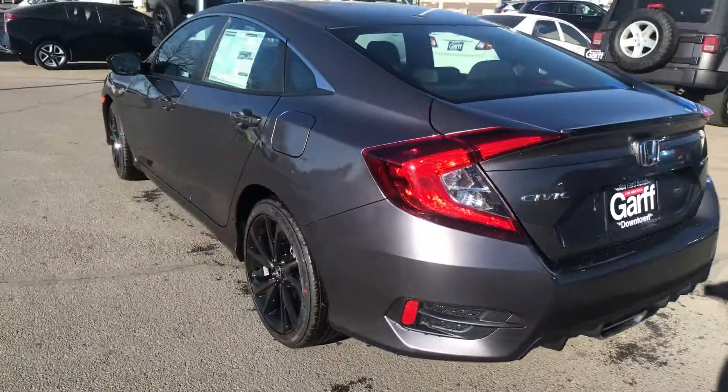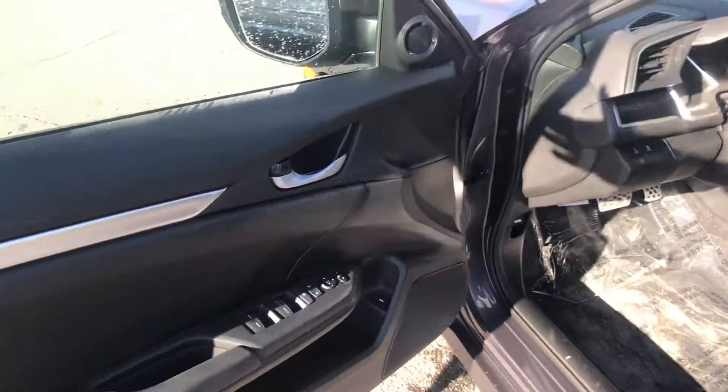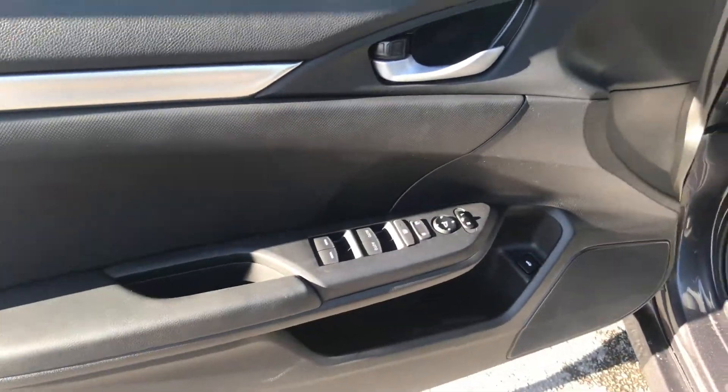Good looking car. Let's jump inside and take a look at what we've got in there. As far as interior, we've got power windows, power locks, and power mirrors.